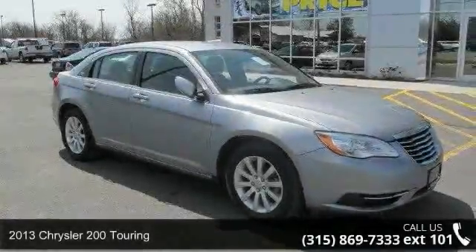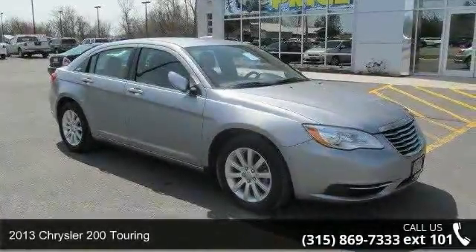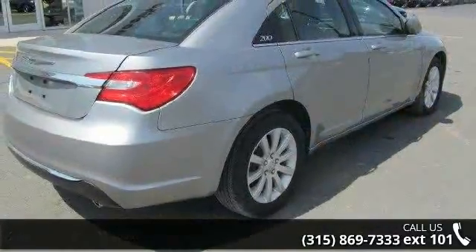Step into the 2013 Chrysler 200 Touring. If you are looking for an automobile with great features, look no further.